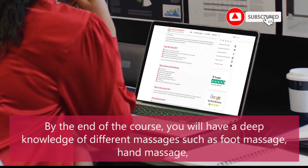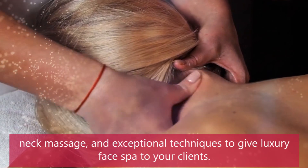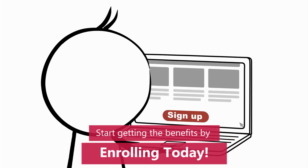By the end of the course you will have a deep knowledge of different massages such as foot massage, hand massage, and neck massage, as well as exceptional techniques to give a luxury face spa to your clients. So what are you thinking about? Start getting the benefits by enrolling today.